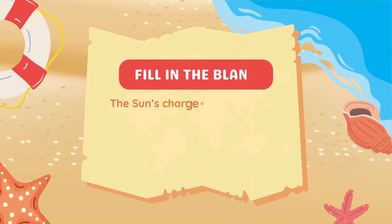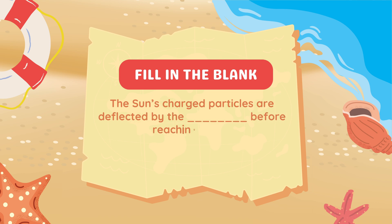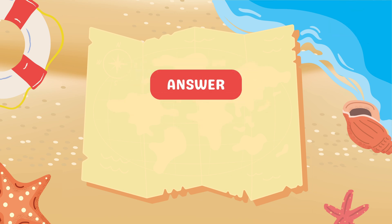Fill in the blank: The sun's charged particles are deflected by the blank before reaching Earth. Answer: Magnetosphere.